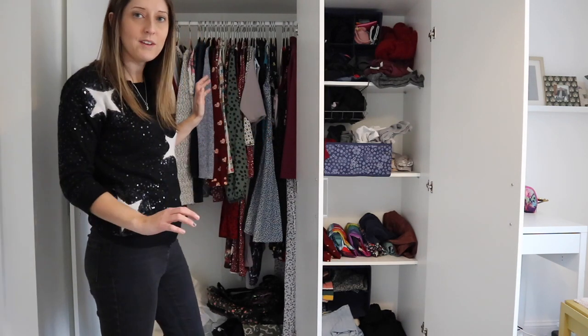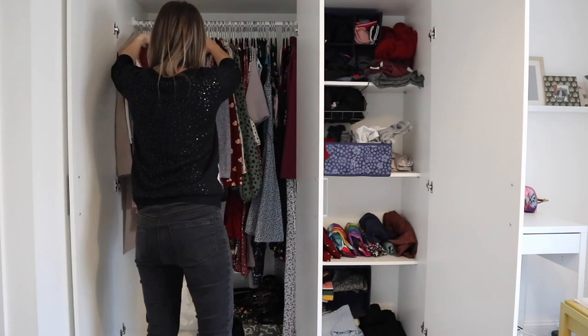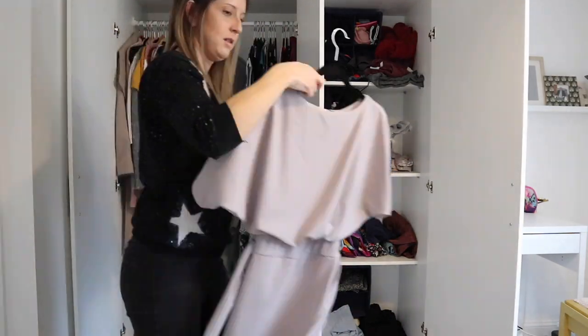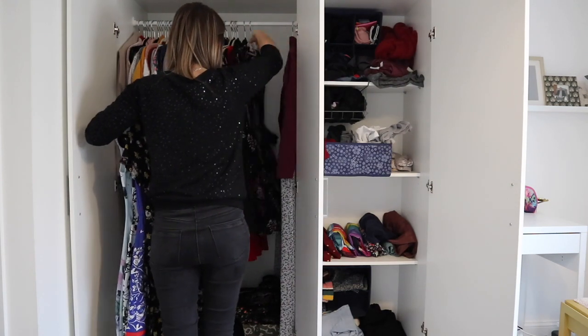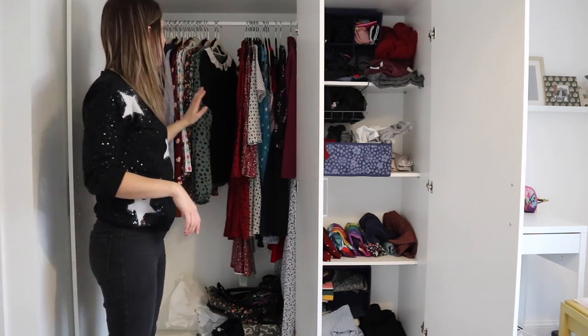I'm going to create a maybe pile on the bed. I've got my maybe pile over there. Before I try things on I'm going to sort items into rainbow colour order within their sections - I've got all dresses here so I'll put those into rainbow order.